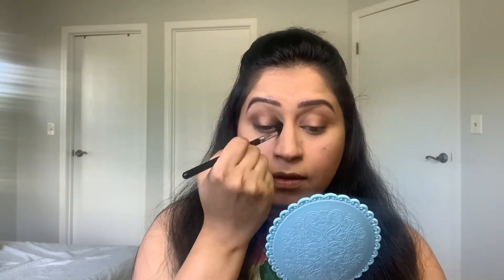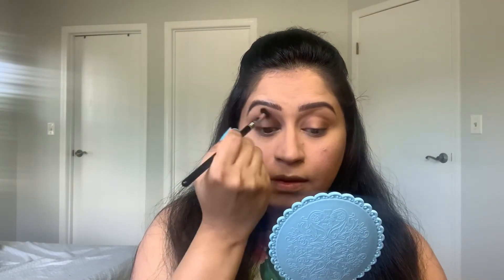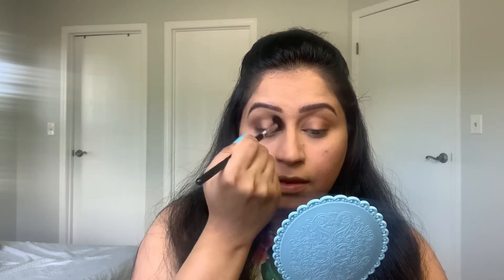Then I am taking a big fluffy brush to blend the edges so that it looks smooth and diffused. Then I am taking the gold shimmery color on my fingertip and applying it on the center of my lid.